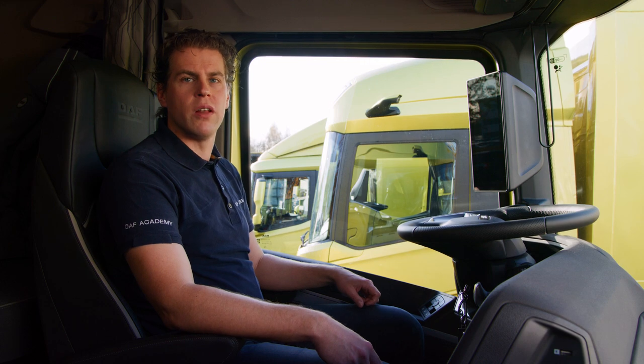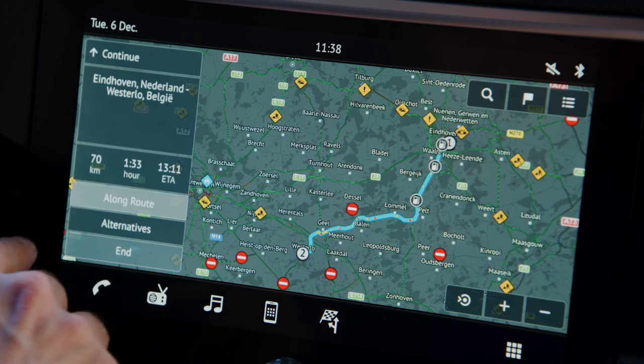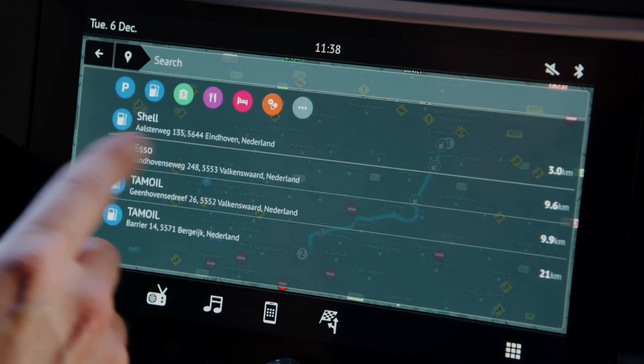When you click on the screen while the navigation is running, you can change the view, but also add an extra stop, like a fuel station, as you can see over here.